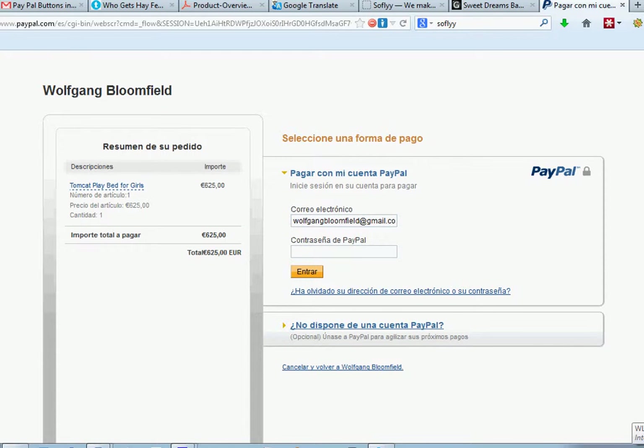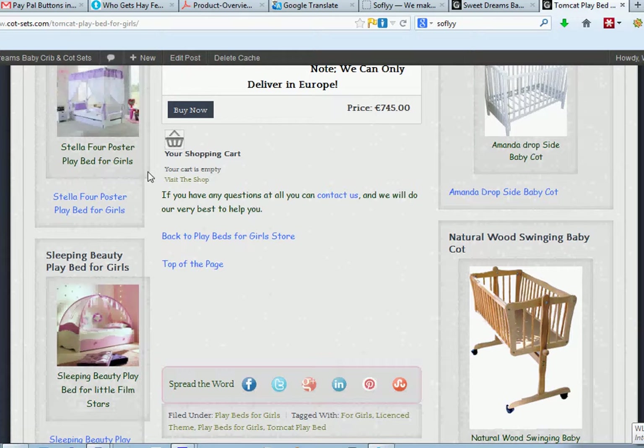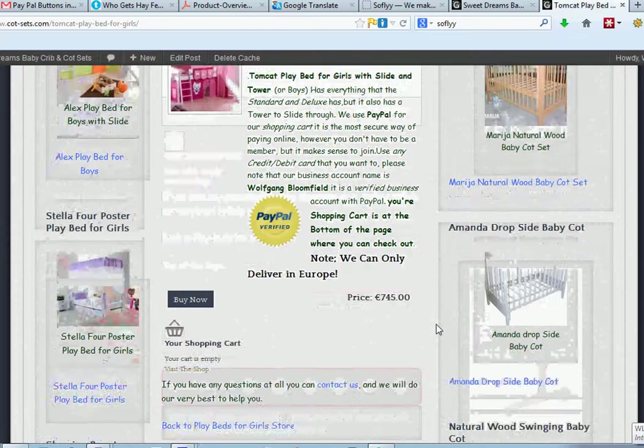When I come back, it says the shopping cart's empty, so it's not left in there. The other way of doing it is if you click on the top here — let's say we want to go to Playbeds for Boys — so we click on there.